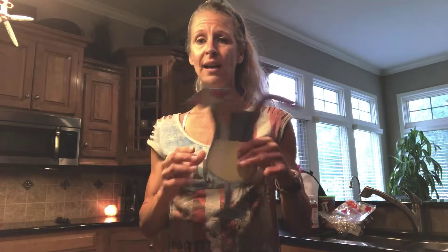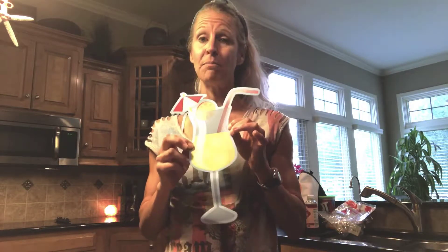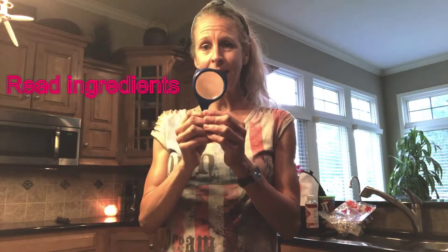Some other sources of empty calories include hot dogs, ice cream, cake, and a lot of us consume a lot of liquid calories that are empty, empty, empty — and they add up. So start reading your ingredients.